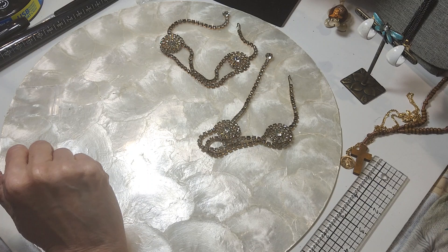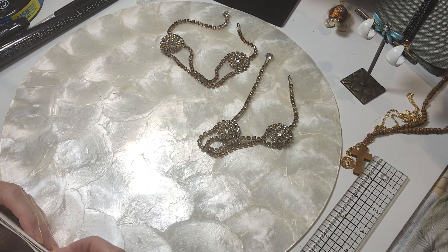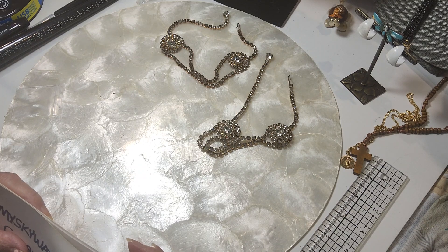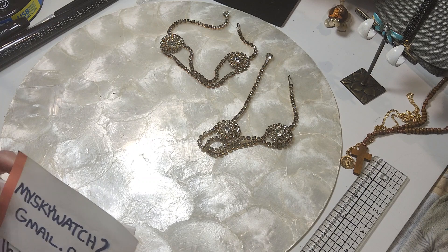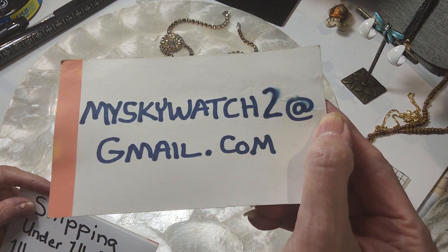I need to tell you how to order. If you want to order, just comment in the comment section of this video with the time stamp, the description, and price of the item that I show. If you're new to the channel, welcome. If you've come back, welcome back. If you're new or your information has changed, you need to email me at this address — take a screenshot of that.